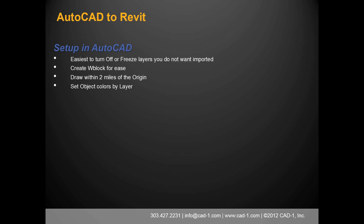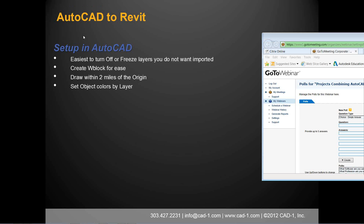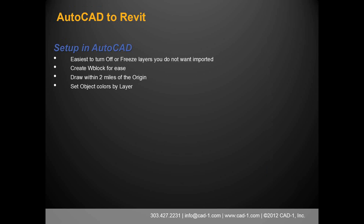Revit becomes very difficult — sometimes you can't bring anything in — if the drawing is outside the two-mile range. They've increased that range to 20 miles, but graphical errors still occur outside two miles. Also set your object colors by layer; that makes it easier to import and replicate linework thicknesses so that Revit linework matches AutoCAD linework. For a simple remodel, you can pull AutoCAD into Revit, adjust the linework slightly, add 3D elements in Revit, and use the AutoCAD background.